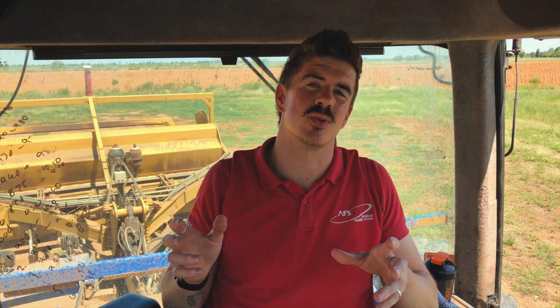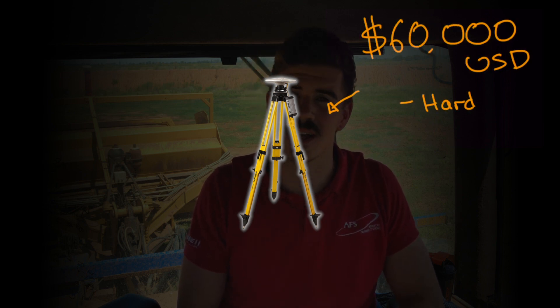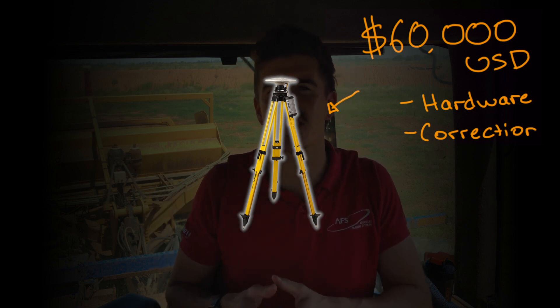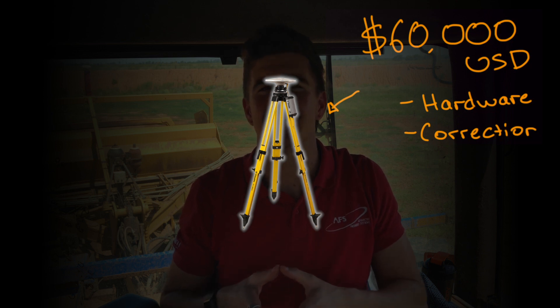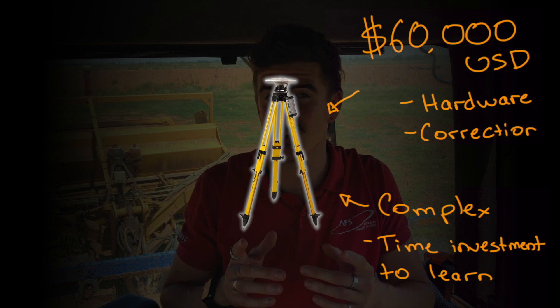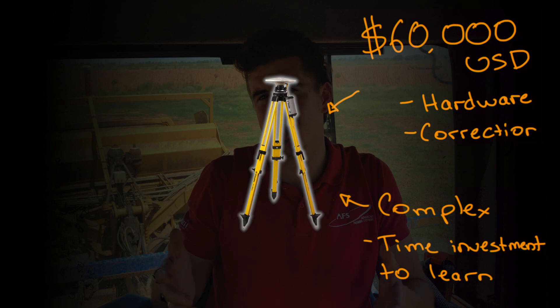Let's talk about the potential obstacles with Field Level. It's expensive — the hardware alone will set you back $60,000 USD, covering all the field leveling equipment on the machine and the RTK correction source if needed. As with most accurate technologies, it can get quite complicated and will require some perseverance to get up to speed with the basics of setup and operation — but this is where we can help.